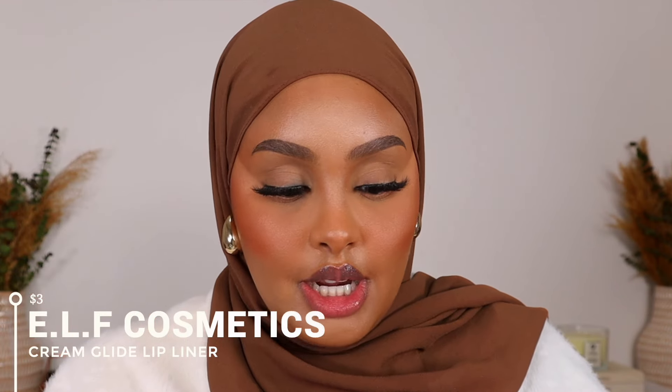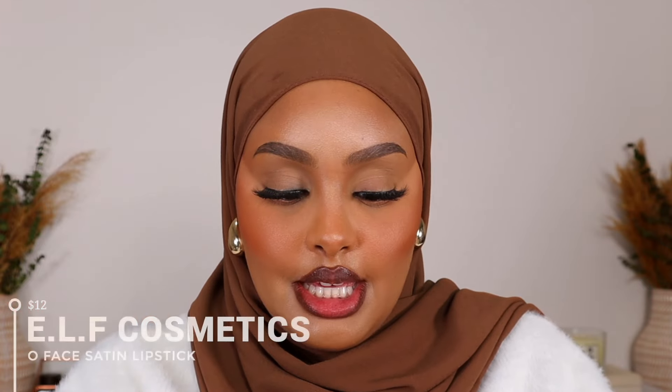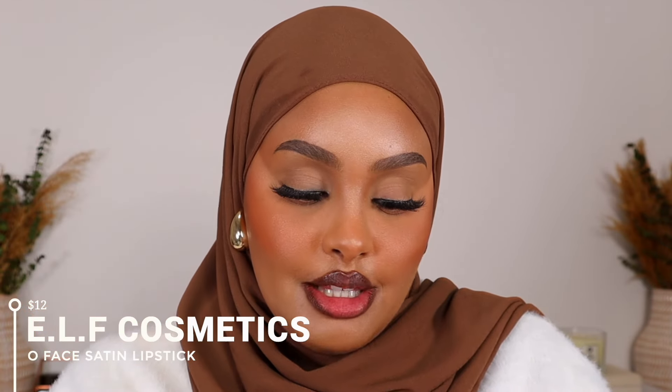So I'm gonna start off with a lip liner of course and this is my first time trying their cream glide lip liner. And for our lipstick I really want to go in with a pop of color — a red lip moment because I haven't done that in so long. I'm gonna be taking the Elf lipstick in the shade Do Not Disturb. If you're looking for a very affordable pigmented.com lipstick, this is the one for you.